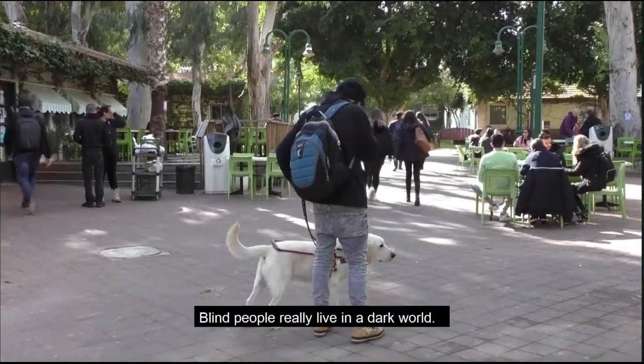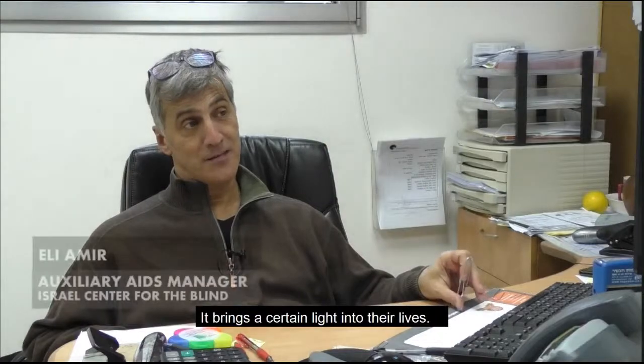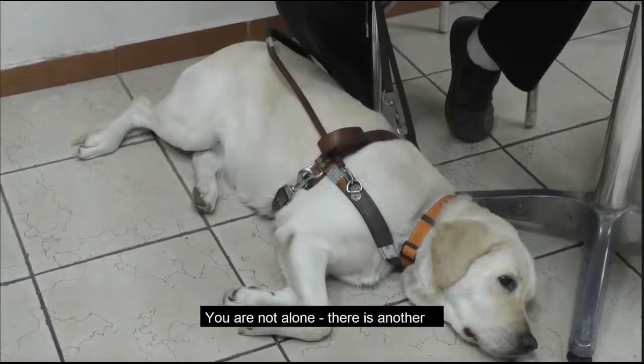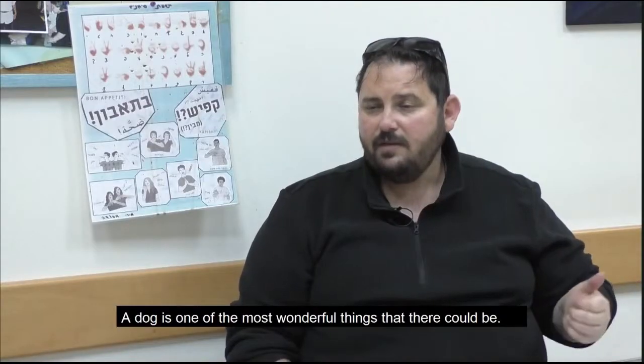Blind people really live in a dark world. The dog brings certain light into your life. I mean, you are not alone — there is another creature nearby you. The dog is the most beautiful thing you can do.